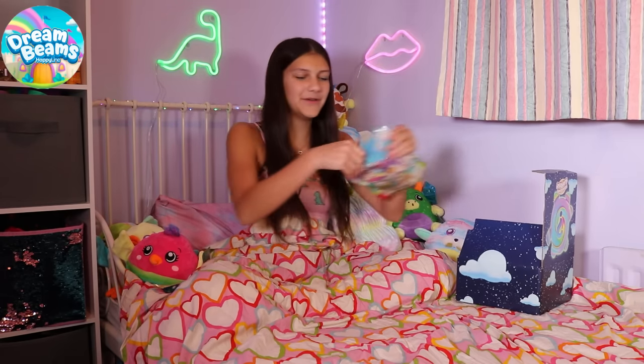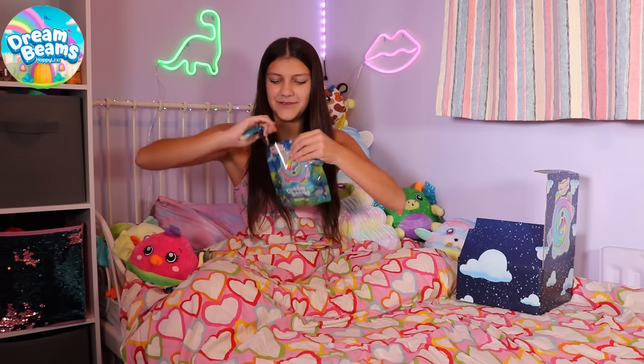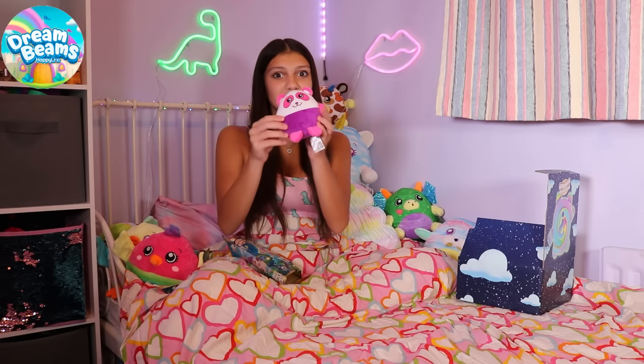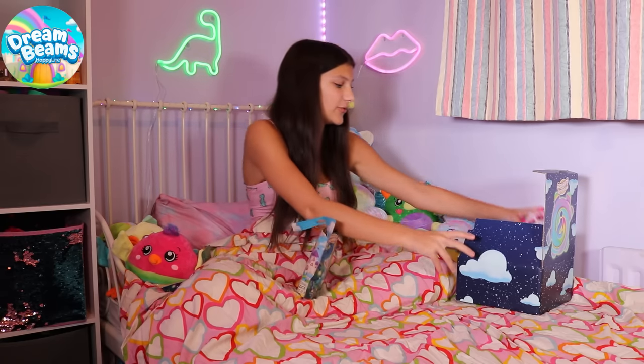Who's next? Who's it going to be? Whoa, oh my gosh. That is adorable. These are so cool.